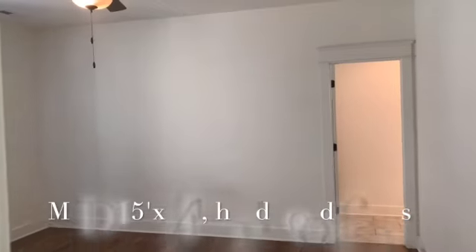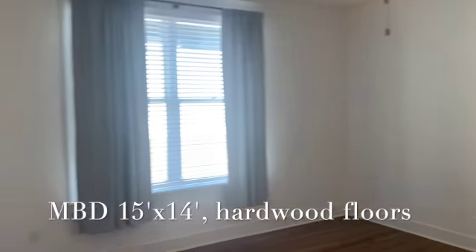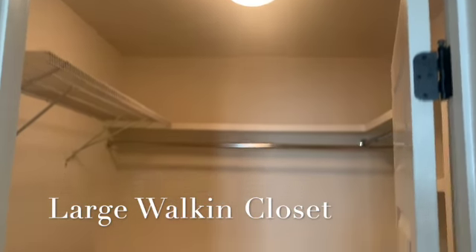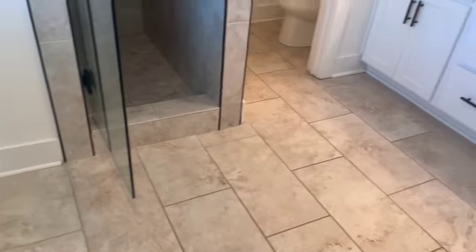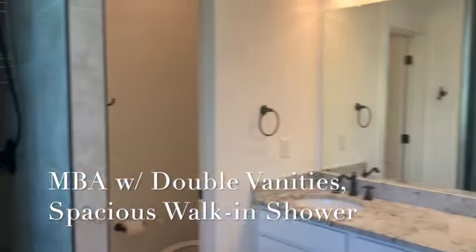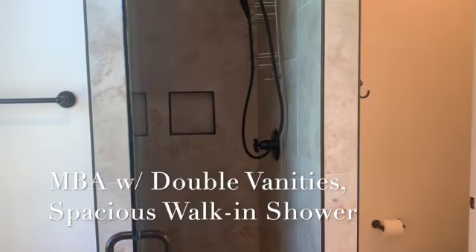The master bedroom measures 15 by 14 with hardwood floors throughout and a huge walk-in closet. The master bedroom leads over to the master bath, which features a nice tile floor, double vanity, and a spacious walk-in shower.